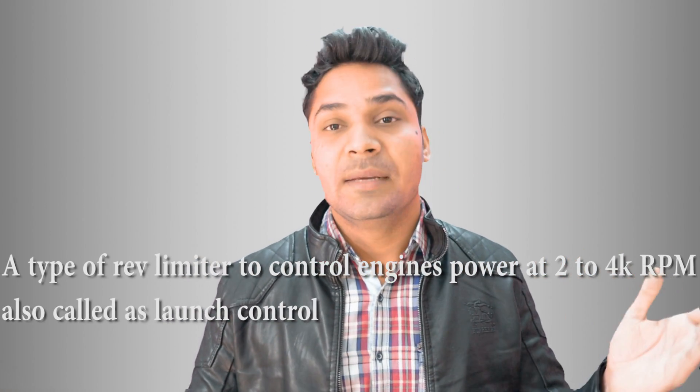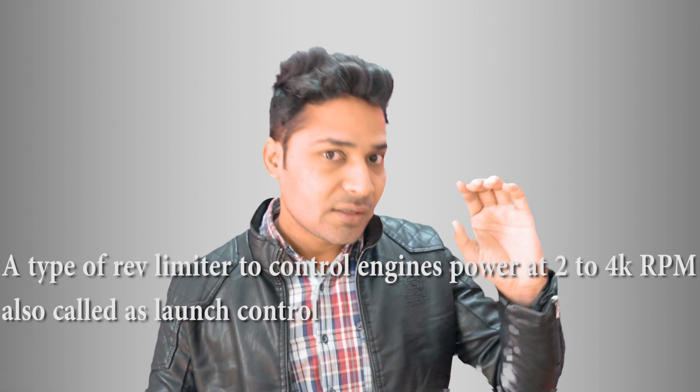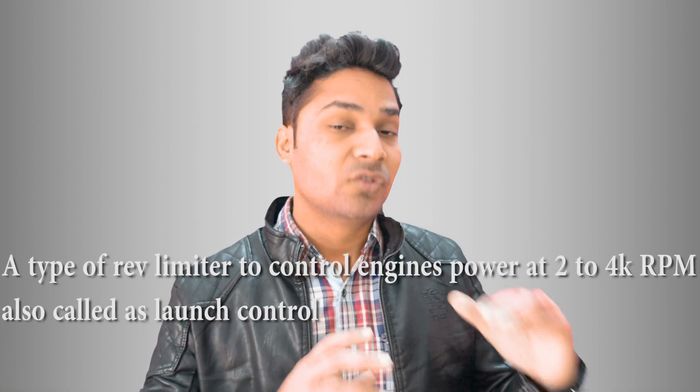Rev limiters are also of two types. You may have heard of launch control, which is usually found in higher capacity bikes like the BMW S1000RR and KTM Super Duke 1290. They have a launch control system, which is basically a rev limiter. These bikes are so powerful that even under load they can over-rev. So what the launch control rev limiter does is reduce the fuel supply to keep the engine in control. For the red line rev limiter, they cut the supply to the spark plug, so no spark means no power stroke, and the live fuel exhausts out — but that controls your engine.